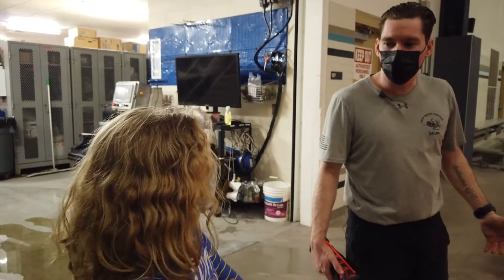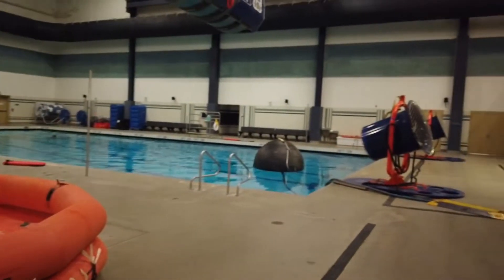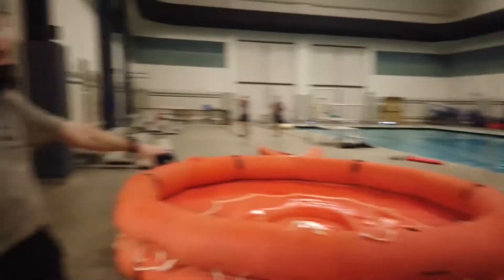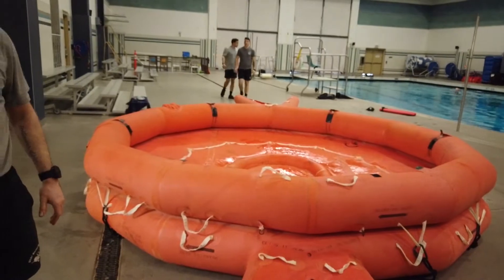But you ready to see what else we can do with this pool? Oh yeah. So we've got a wave ball, we've got some fans, we have a whole sound system and lighting system all incorporated into it. And we've got a little 20-man life raft right here. You ready to get inside of it? I'm ready.